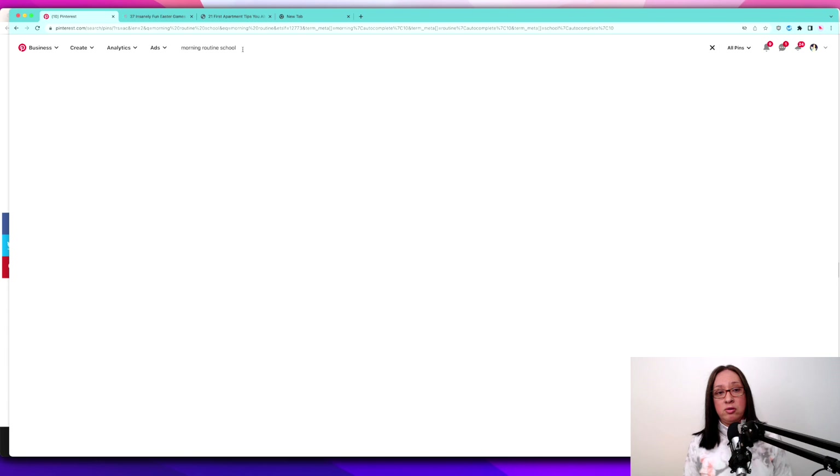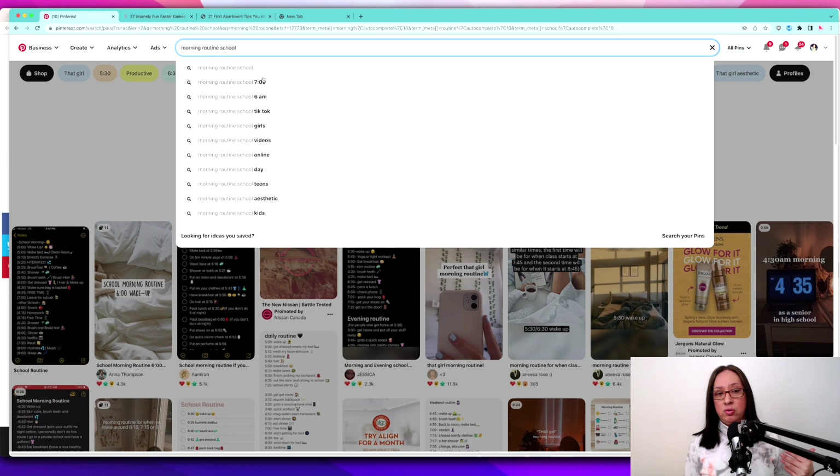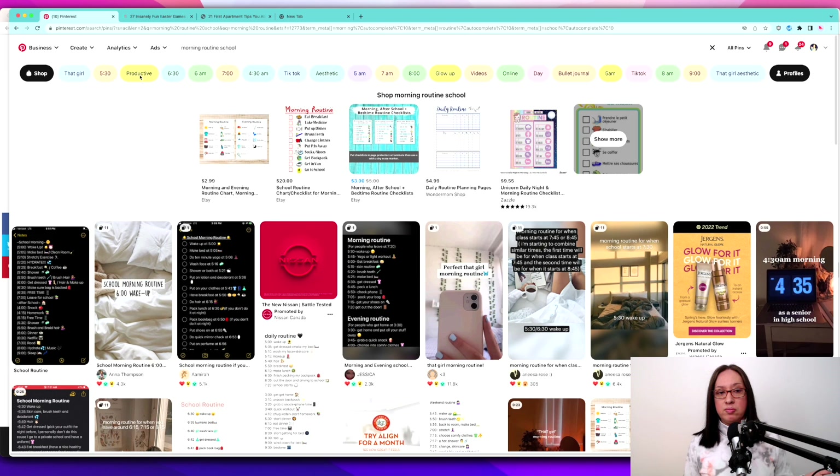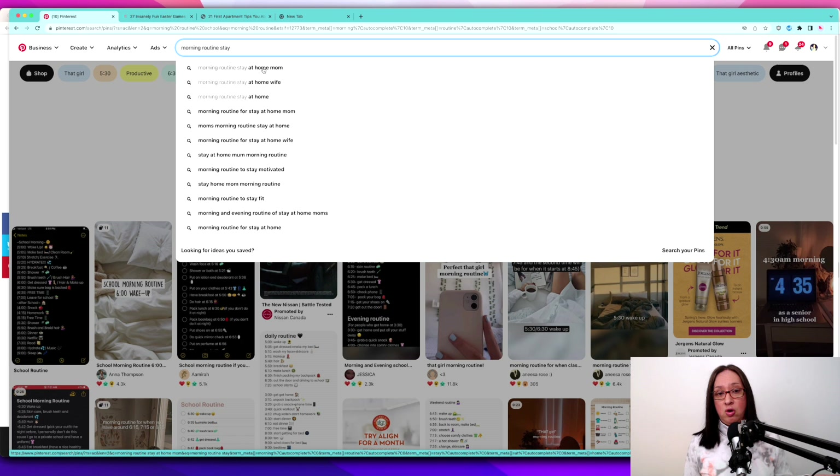Pinterest has populated what people are typing in. I can see more topics — I can talk about what to do at 7am, or make my blog topic a morning school routine from 7am to 2pm. I can use these numbers in my blog post title. For a stay-at-home mom morning routine, I can see lots of wording options here — 'stay-at-home mom morning routine,' 'morning routine for stay-at-home mom' — I can use all these different wordings in my blog posts and pin titles. It's super easy to source blog topics this way to get Pinterest traffic.